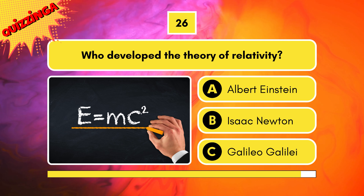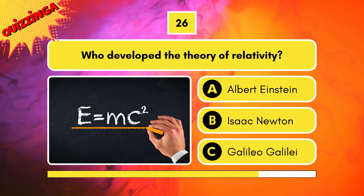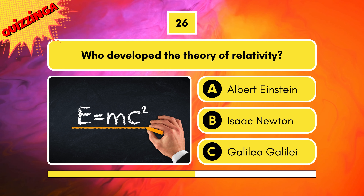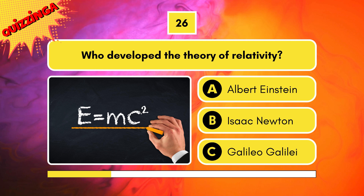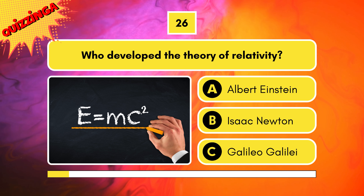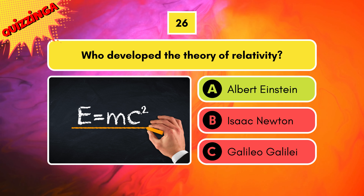Do you know who developed the theory of relativity? Is it Albert Einstein, Isaac Newton, or Galileo Galilei? It's the first one — Albert Einstein.